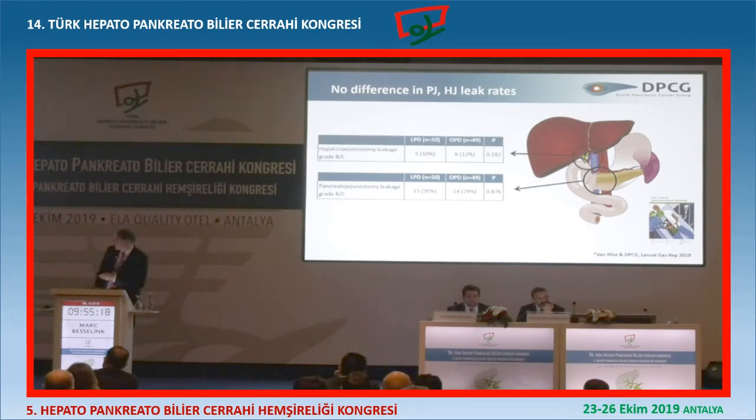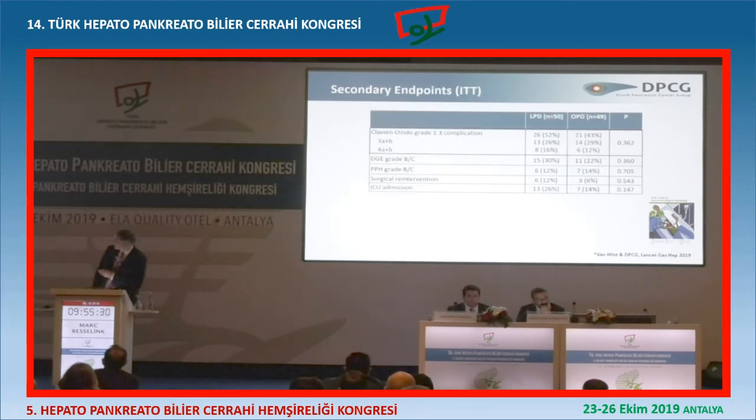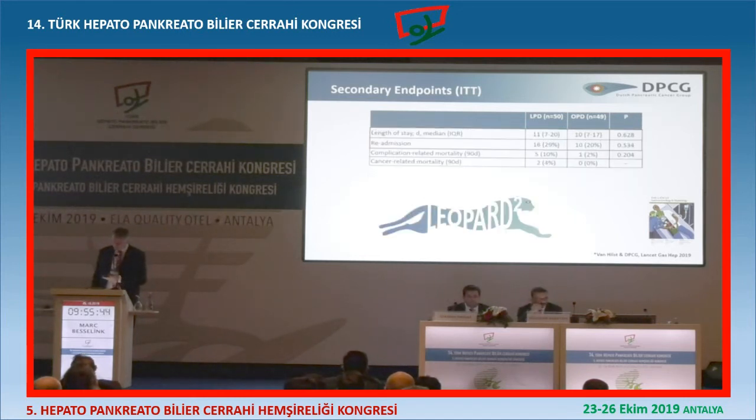Also the hepaticojejunostomy leak rate - I think 12% for open is much too high, but also no difference between laparoscopic and open. Complications were a bit more laparoscopic but not significant. Delayed gastric emptying, hemorrhage, surgical re-intervention and ICU admission were all a bit worse for laparoscopic but not significant because of the small numbers. Hospital stay - that's what we wanted to improve, time to recovery - no improvement with laparoscopic Whipple.